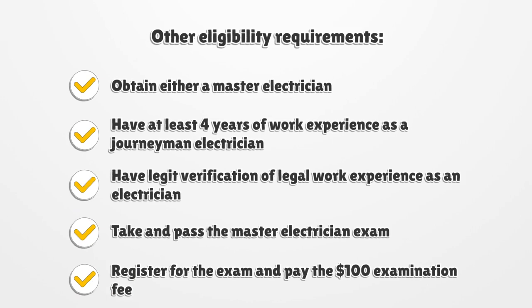Other eligibility requirements: to obtain a master electrician license, you must have at least 4 years of work experience as a journeyman electrician, have legitimate verification of legal work experience as an electrician, take and pass the master electrician exam, and register for the exam paying the $100 examination fee.